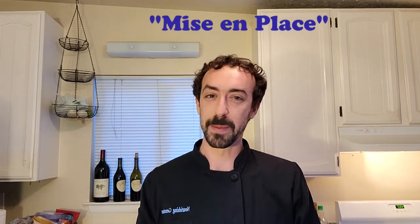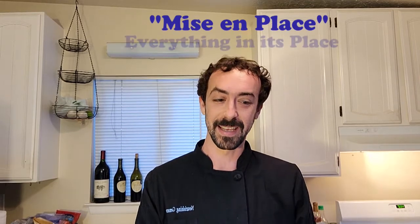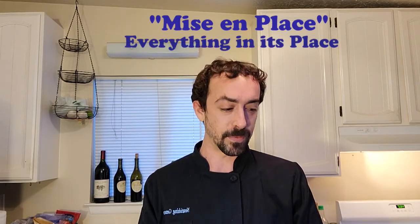One of the first and most important things when we're cooking any recipe is to get all of our ingredients and equipment together. There's a French term in the cooking world for this — it's called mise en place. You don't have to remember that word, but what it means is 'everything in its place.' The idea is that if we have everything ready to go before we start cooking, it makes the cooking process much smoother.